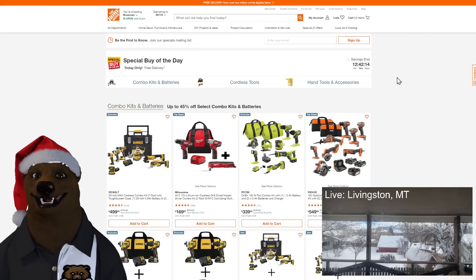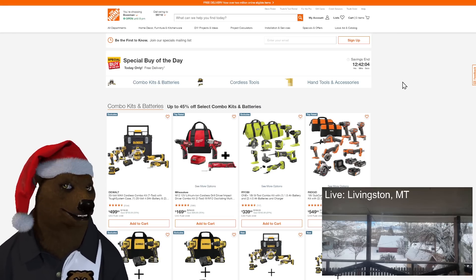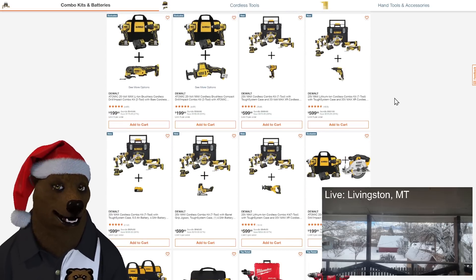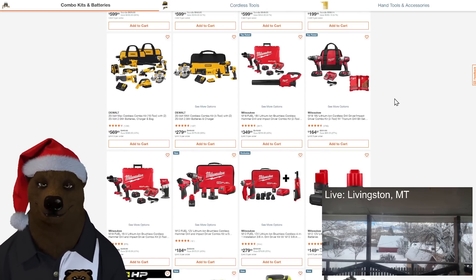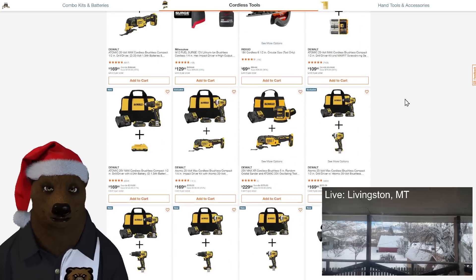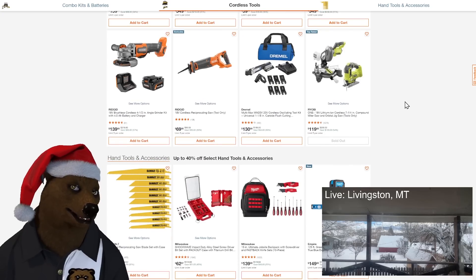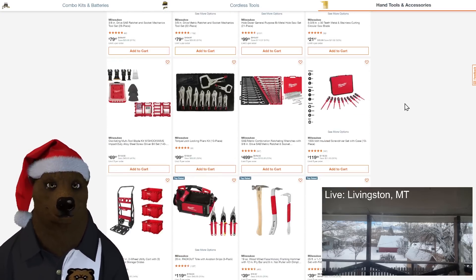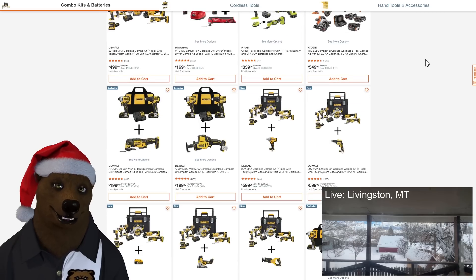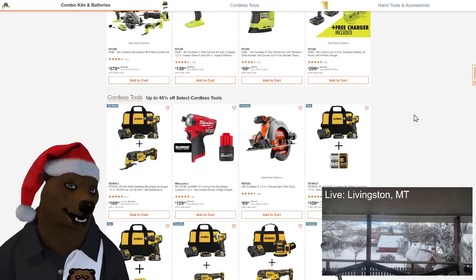Let's jump over to Home Depot — the deal of the day is rocking. Monday only, expires at midnight tonight Pacific time, about 12 hours left as of filming. Combo kits on combo kits on combo kits — every tool line they sell seems to have a combo kit. We're talking Milwaukee, Rigid, and more — 300 bucks gets you every battery you'd ever want plus a six-port charger. Check the link in the description. I didn't see Makita but there's definitely Rigid in there.